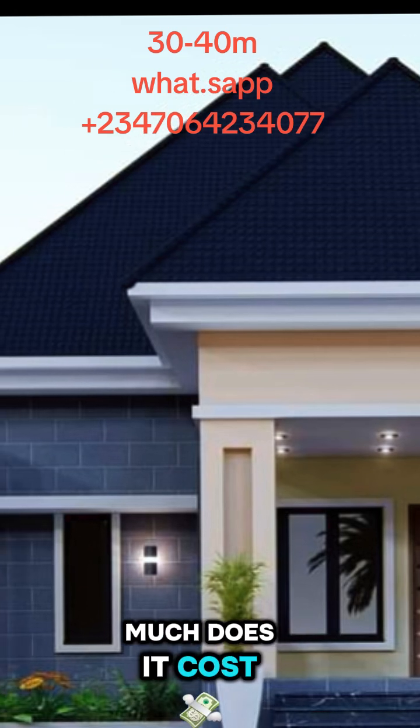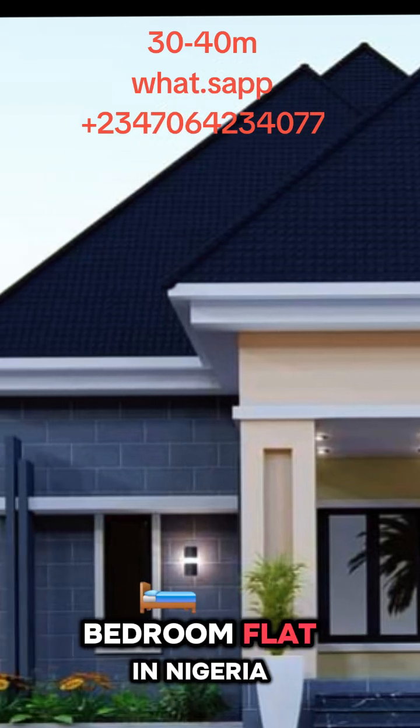How much does it cost to build a 3-bedroom flat in Nigeria?